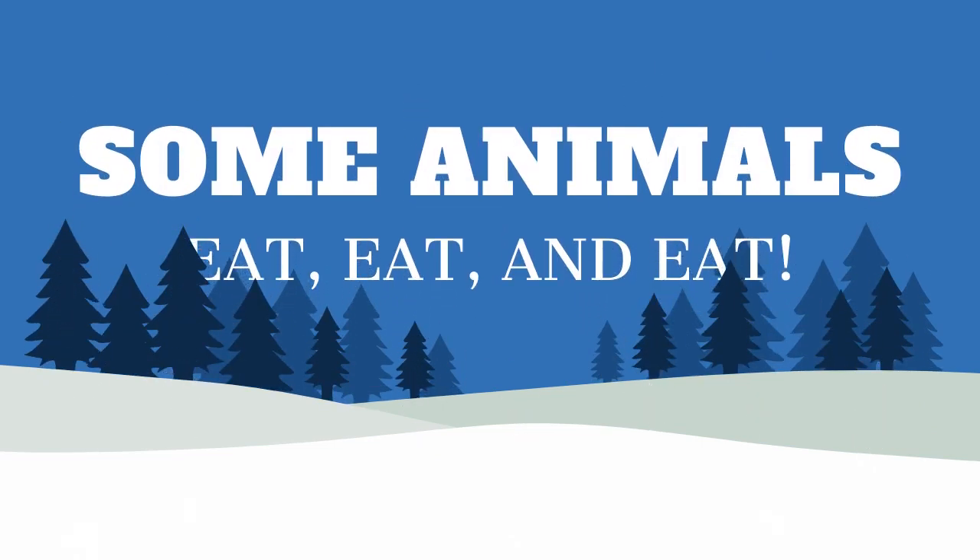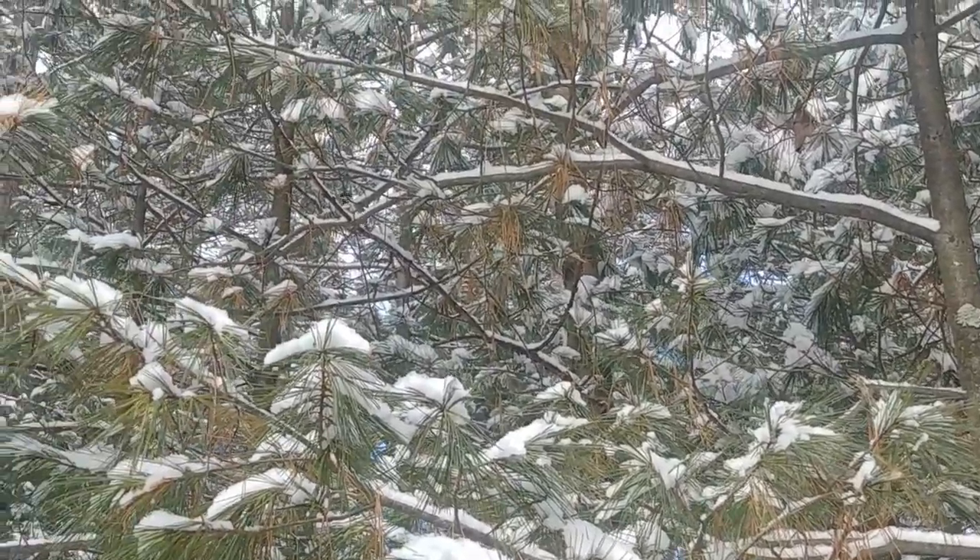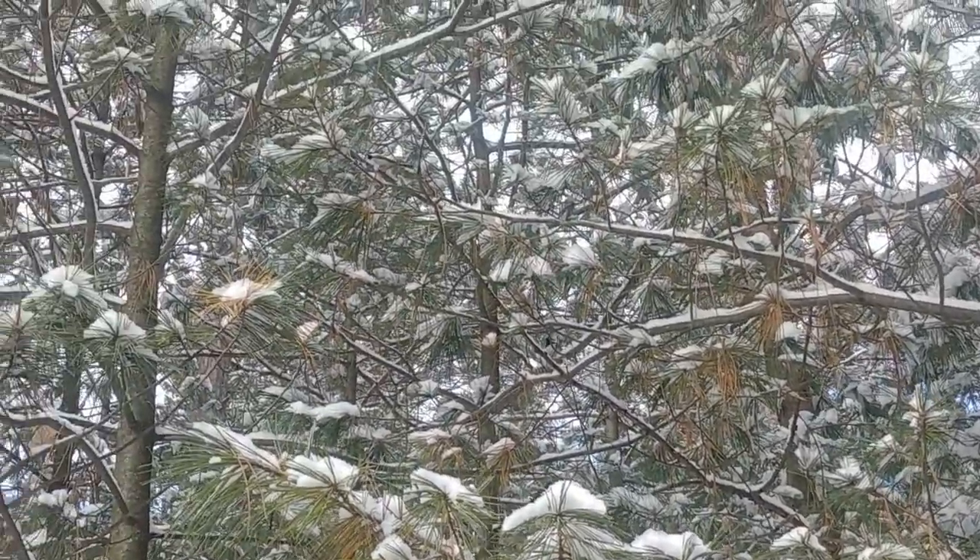Some animals eat and eat. Chickadees eat 35% of their weight in food each day. They must do this because they shiver to make body heat and that requires a lot of energy. Chickadees will find food and hide it for later. Here's a video of Mrs. Lachman chirping at chickadees. Let's listen.